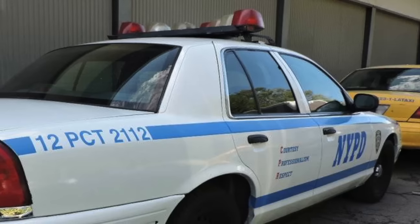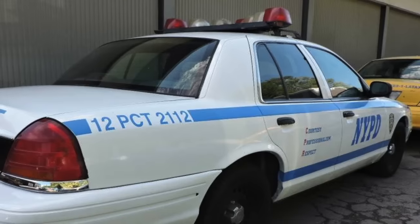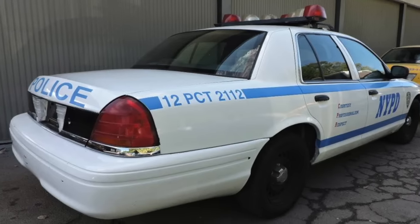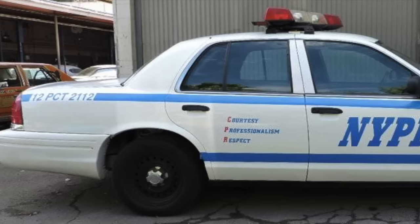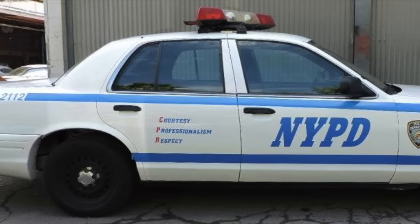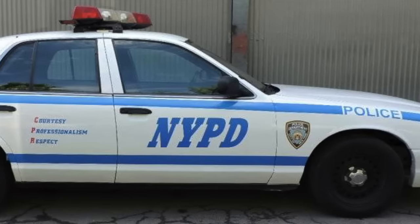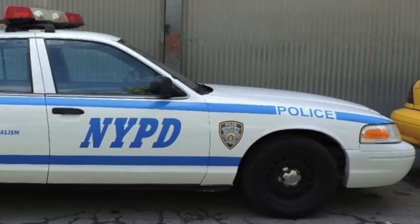The 1992-2011 Crown Victoria was popular with police departments for the same reason the 1986-1990 Caprice was. It had a spacious interior, a large trunk, great headroom, and a 114.4 or 114.7 inch wheelbase. The 1992-2011 Ford Crown Victoria was built on Ford's Panther platform, which dated back to the 1979 model year. The Crown Victoria may have been very aerodynamic, with curved body panels and plastic bumpers, but had a solid body-on-frame construction and a sturdy rear-wheel drive drivetrain, both of which were a perfect fit for police duty.